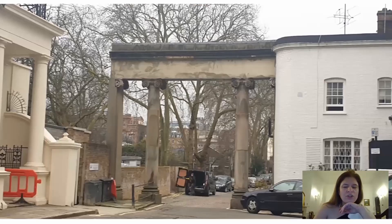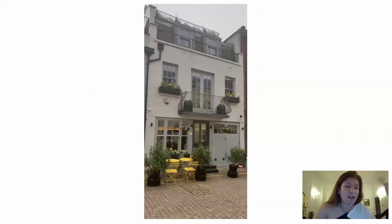Just to let you know, these are all in either South Kensington or Knightsbridge. This is just another pretty home in the Mews — I just thought it was pretty, so I took a picture of it.